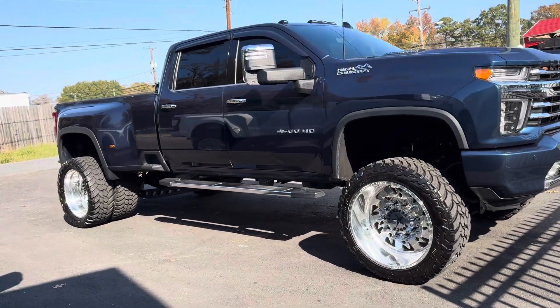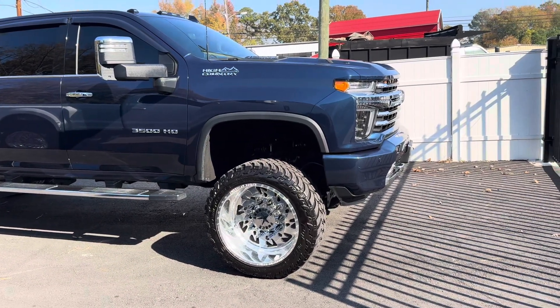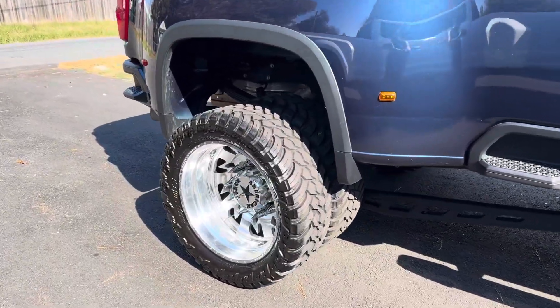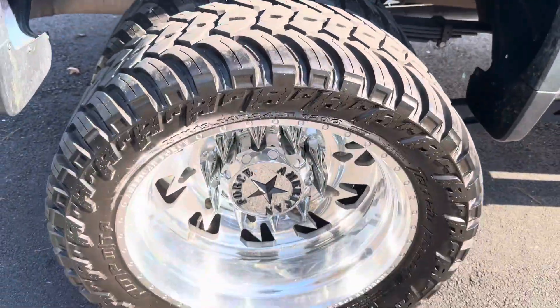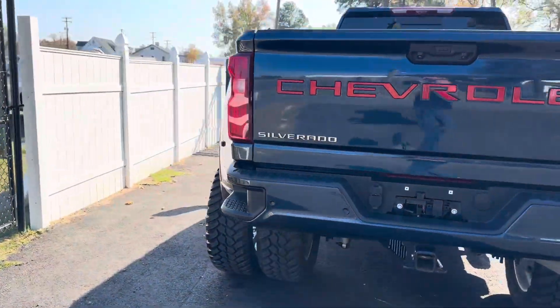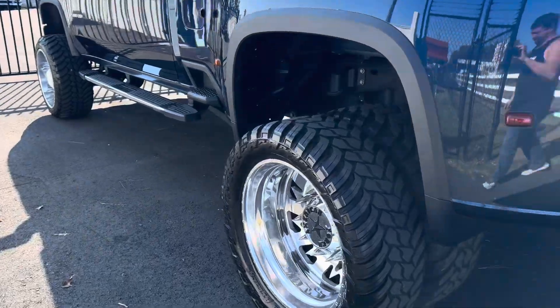What a great looking High Country — just arrived, 2021 with 20,000 miles. A lot of people have asked for pricing in these videos; this truck is going to be $90,000. We put these tires and wheels on this truck probably a year ago, and it's had maybe 2,000 miles since then.